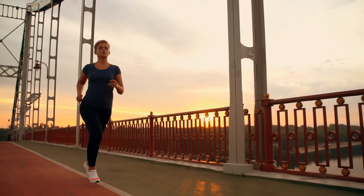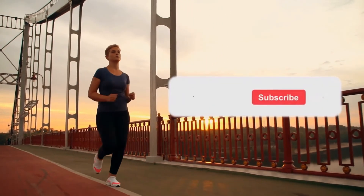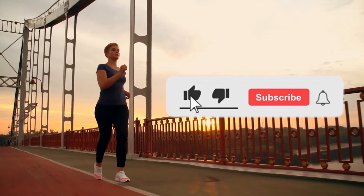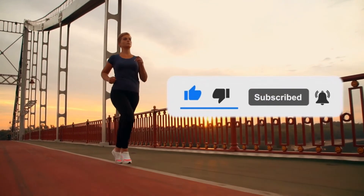Feel free to share your thoughts down in the comment section, and check out our videos as we have a lot of health-related content. Subscribe and click the notification bell for future videos. Thanks for watching!